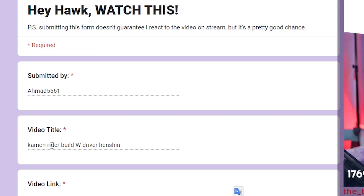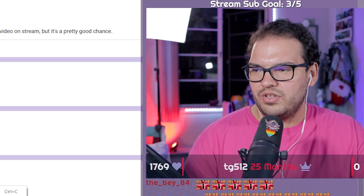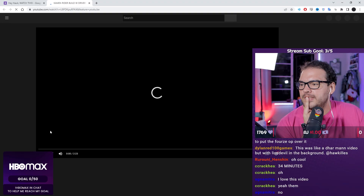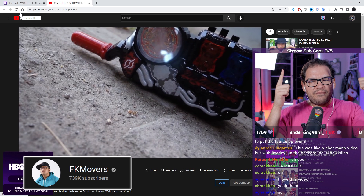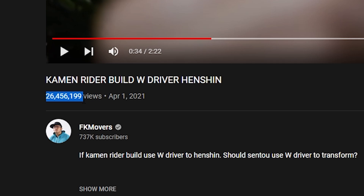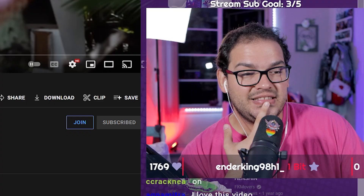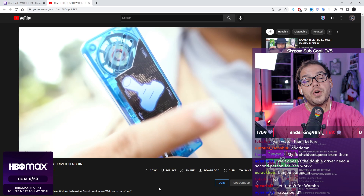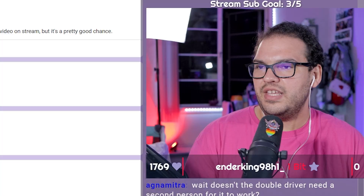Kamen Rider Build double driver Henshin. This channel makes a ton of awesome Kamen Rider transformation skits with really good cosplay suits. Bets on the board — it's probably FK Movers, right? What did I freaking say? The views on this are insane — 26 million views. That is crazy. When you put in the work and effort like FK Movers do, you get rewarded in views. All Kamen Riders only know their own Henshin, not anybody else's. This dude's garage is probably filled with cosplay — they probably have a storage unit. FK Movers deserves all the love they get.